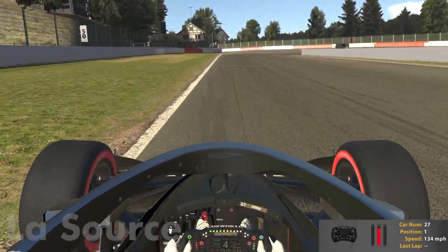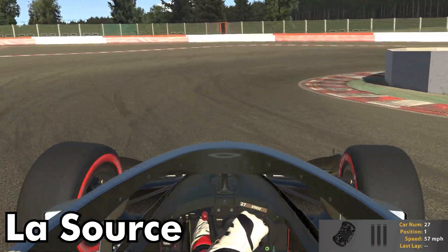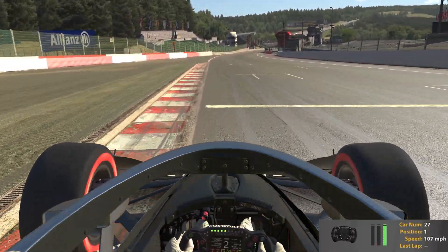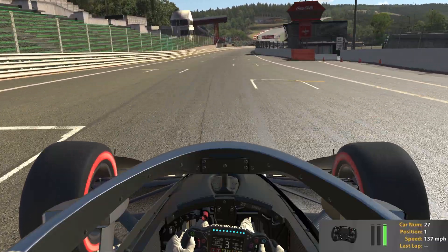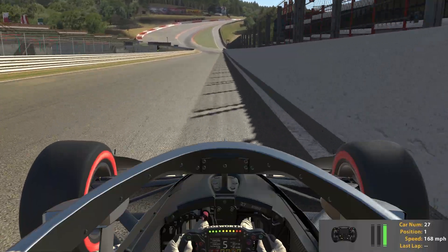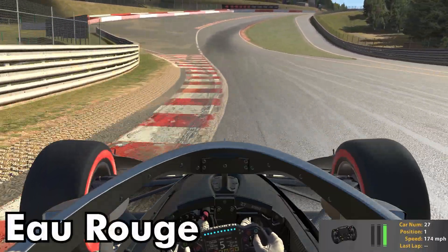Here we are into La Source. We brake on the left side with the dirt trail there, and then we're getting onto full power as quickly as possible. We'll use that corner exit speed as we head up Eau Rouge and then Raidillon.